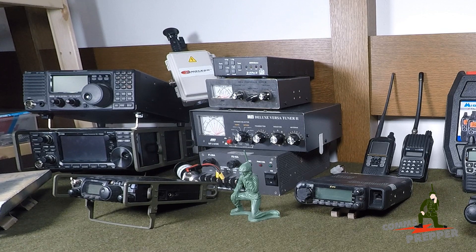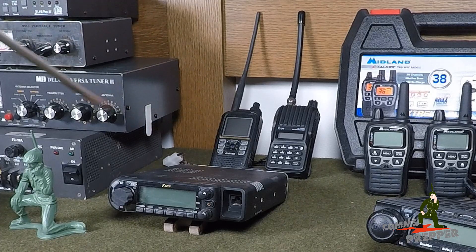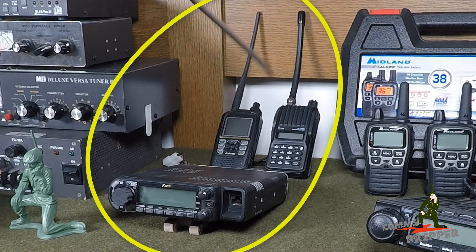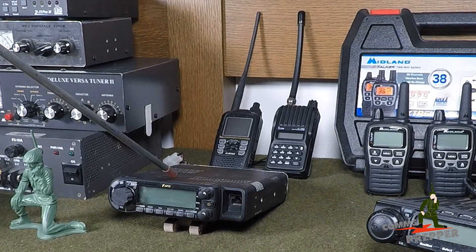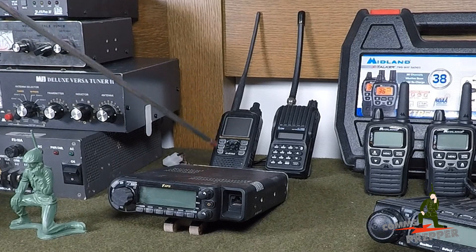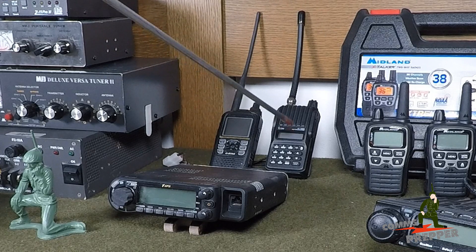So now that we've introduced the concept of amateur radio, what does all this stuff do? In my first video, I divided it up into local, regional, and international communications. I'm going to simplify that to local and long distance. Here I have three examples of VHF and UHF radios — two handheld radios and a mobile radio. These operate in the 144 MHz band and the 440 MHz band. This is a dual band radio, this is a dual band radio, and this is a VHF radio.